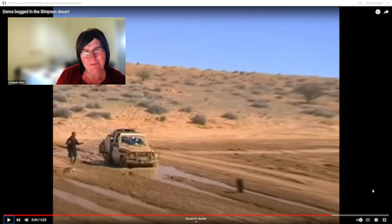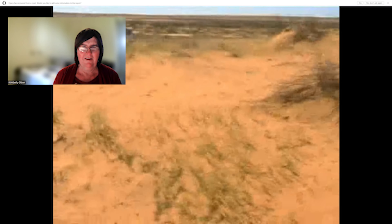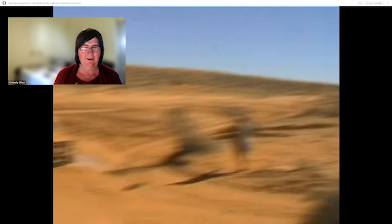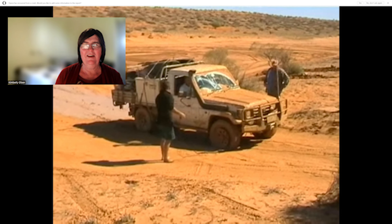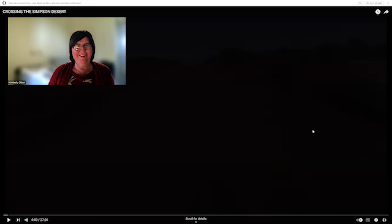When using a snatch strap you should be one and a half times the length of the strap away. This is actually one of the smaller clay pans — I was wrong about where it is. Oh dear — we're moving at least! And we've got a flat tire too. Will we run over the winch cable as well? Oh my god, oh my god! Well, that was a lot of fun.